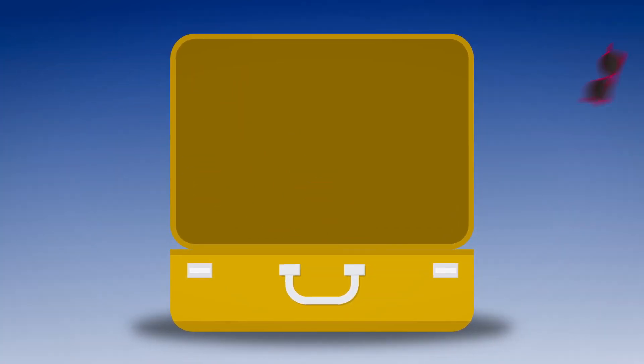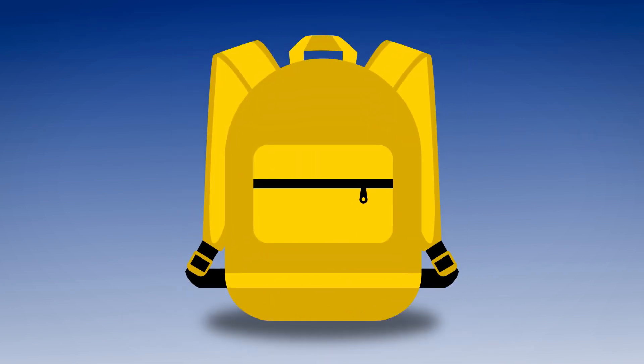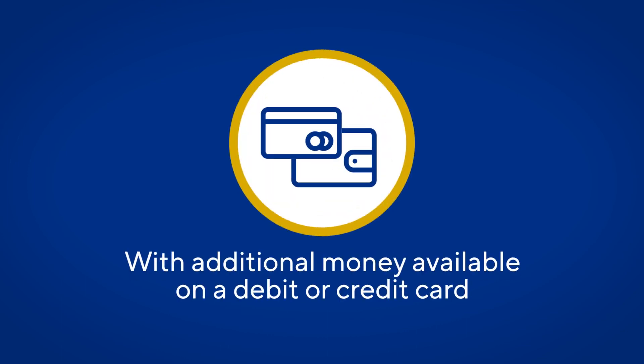When you're packing your bags, remember to carry any important documents or items in your hand luggage. We recommend that you carry AU$500 in cash, with additional money easily accessible on a debit or credit card to cover any initial costs when you first arrive.